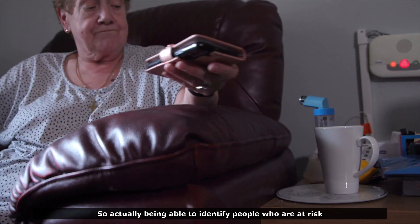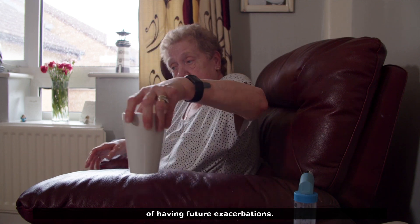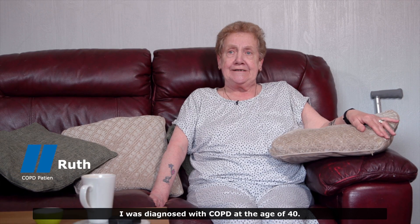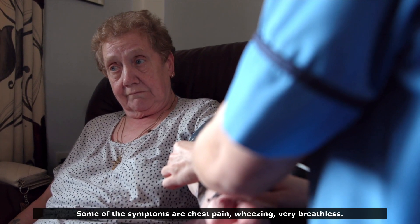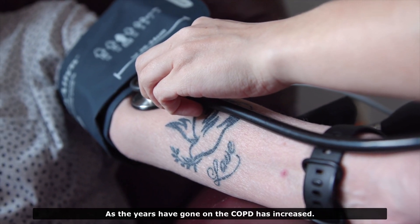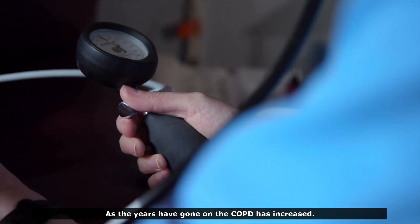Being able to identify people who are at risk of having future exacerbations is really valuable. I was diagnosed with COPD at the age of 40. Some of the symptoms are chest pain, wheezing, and being very breathless. As the years have gone on, the COPD has increased.